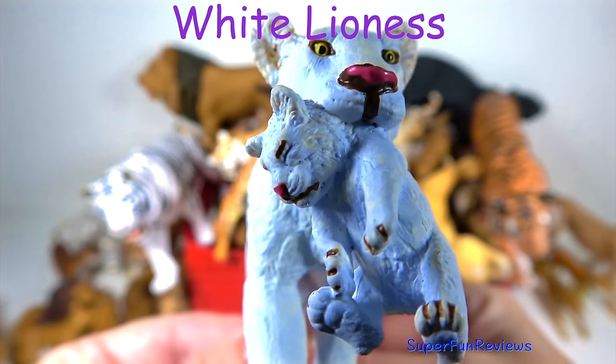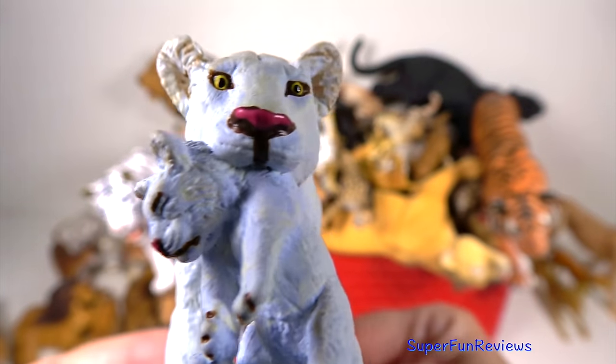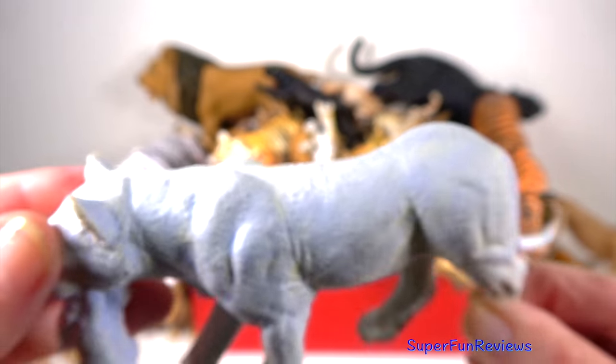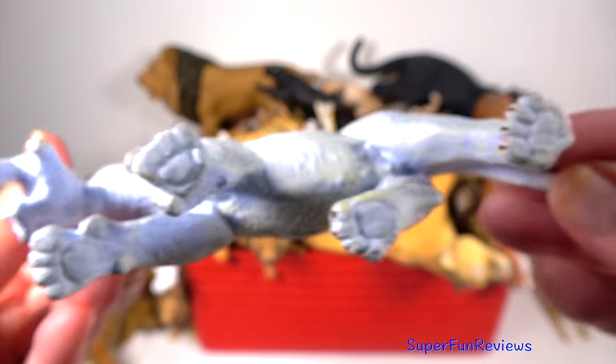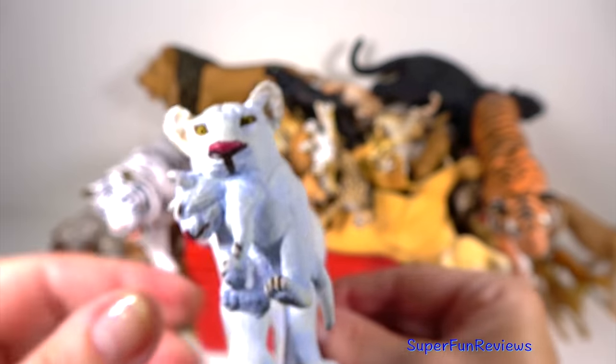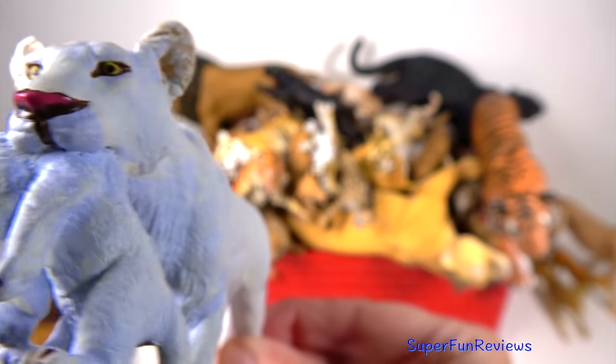The white lioness and her cub. The white lion fur is caused by a genetic peculiarity due to a recessive gene that affects the animal's fur only. Instead of being coloured, the fur is white. Its technical name is Leucism.